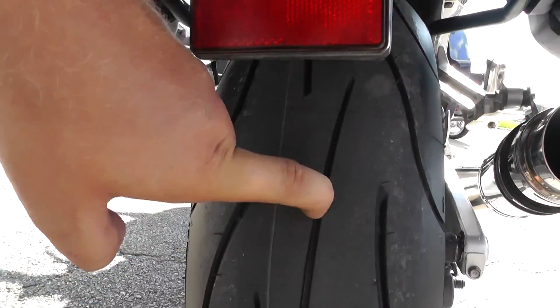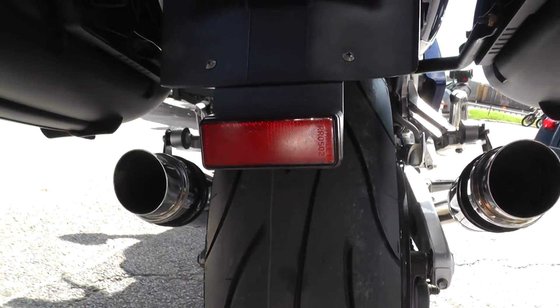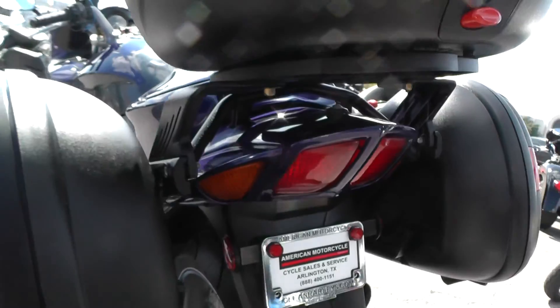This one's also got a brand new Michelin tire on the rear and the front, so you've got new rubber front and back. You can see the dual exhaust there — the shorty mufflers. This thing is ready to go.